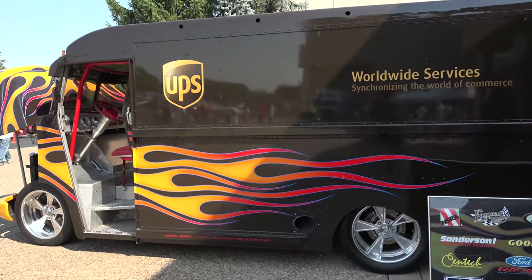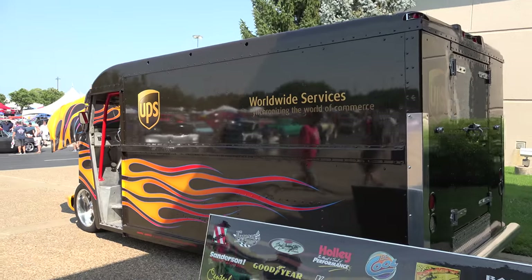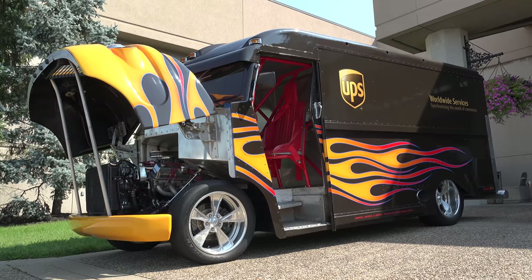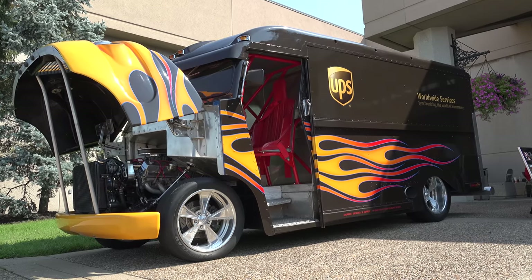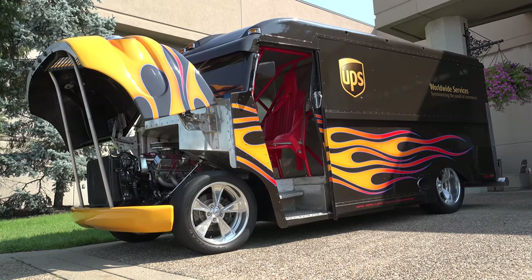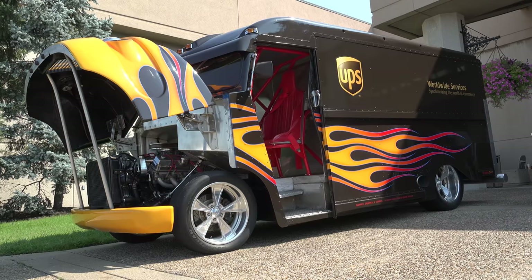Great day at the 2018 NSRA Street Rod Nationals — hope you can make it out. If not, try to make it next year; it's an annual event. There you go: the UPS hot rod big brown delivery truck. You gotta love that. Hope y'all have enjoyed it — see ya!